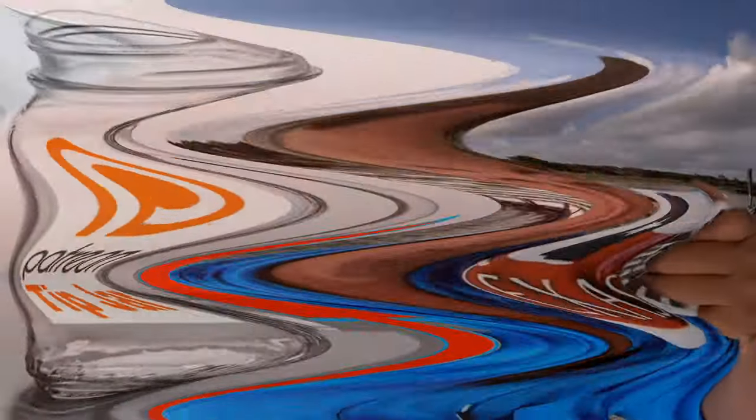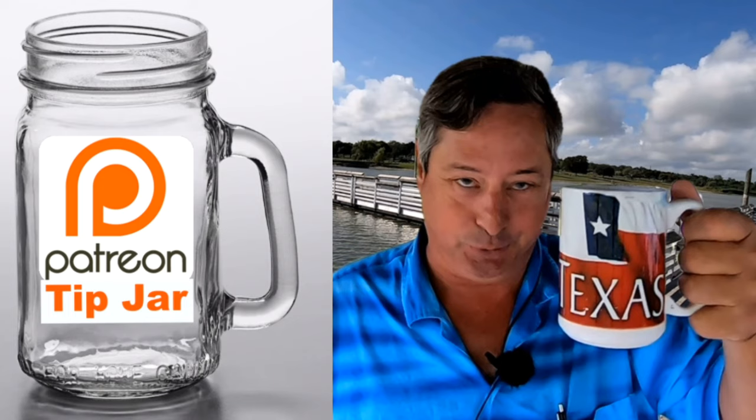That brings us to the end of our little visit to the Motorhome Specialist in Alvarado to look at the Rebel by Nexus. If this is your first visit, remember to click subscribe. And for those of you who have been following along, thank you — I'm very honored. Y'all come back now, you hear? I'll see you later.